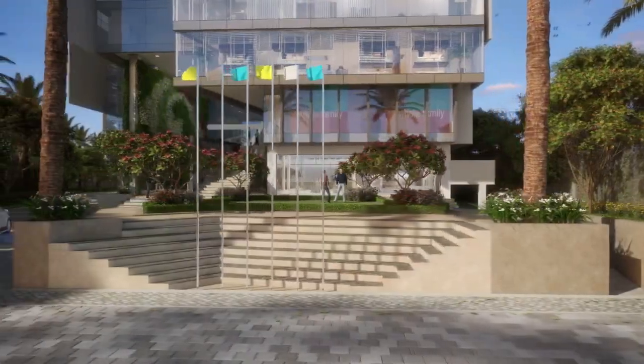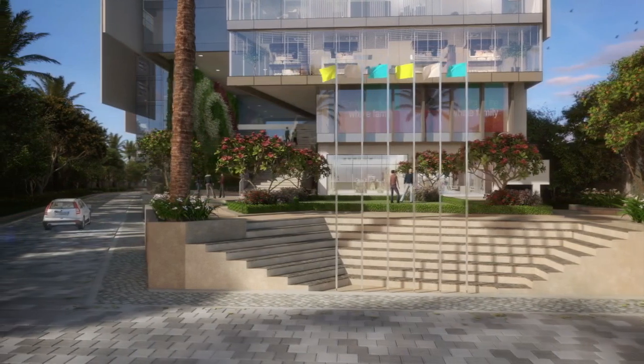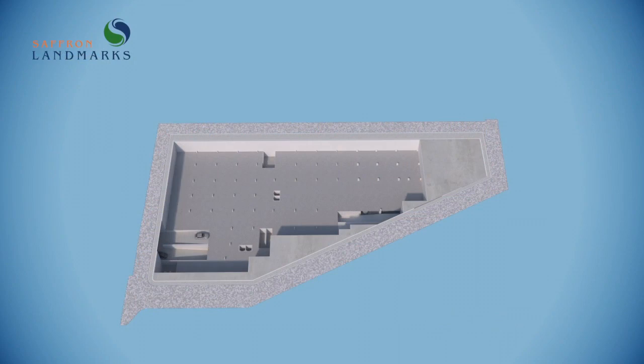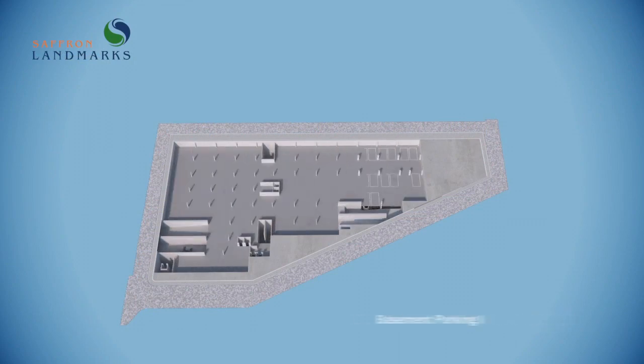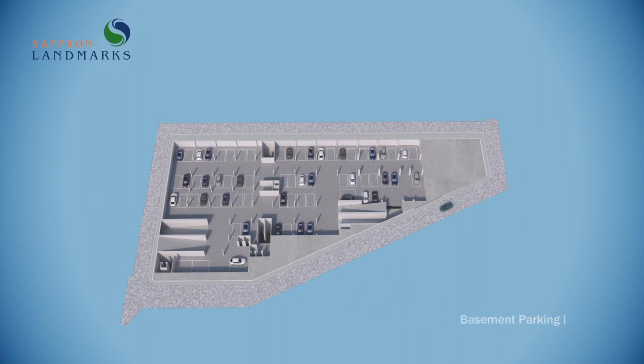The grandeur of the exteriors is matched by the thoughtfully planned business spaces. The ample parking space and the elegant interiors create an impression that is certain to heighten the reputation of your business.